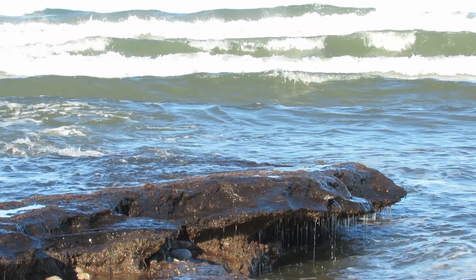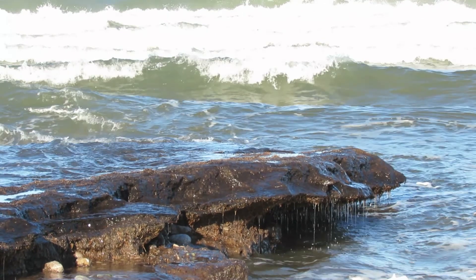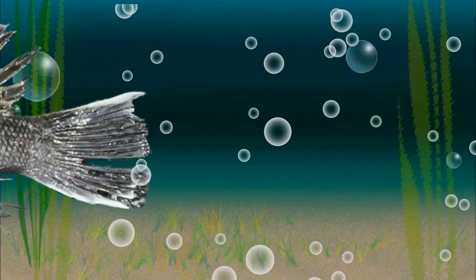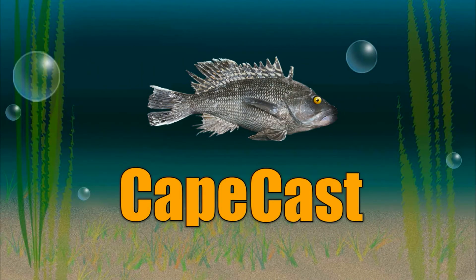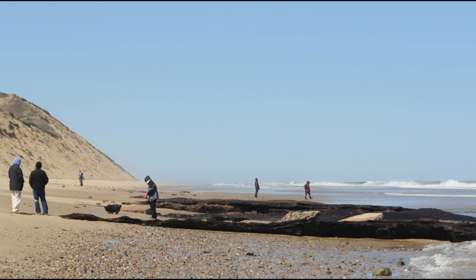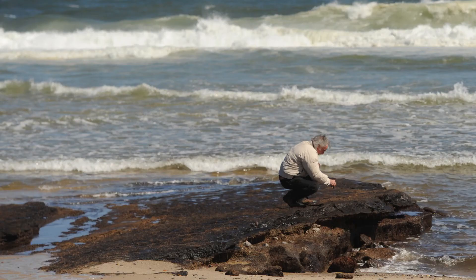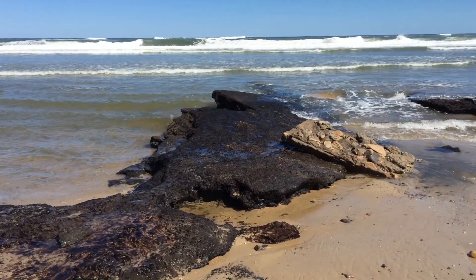A big bunch of peat emerges from the ocean at Ballston Beach in Truro. What is it? Black, reaching into the sea. Look at it. Should we be scared? No, it's peat.